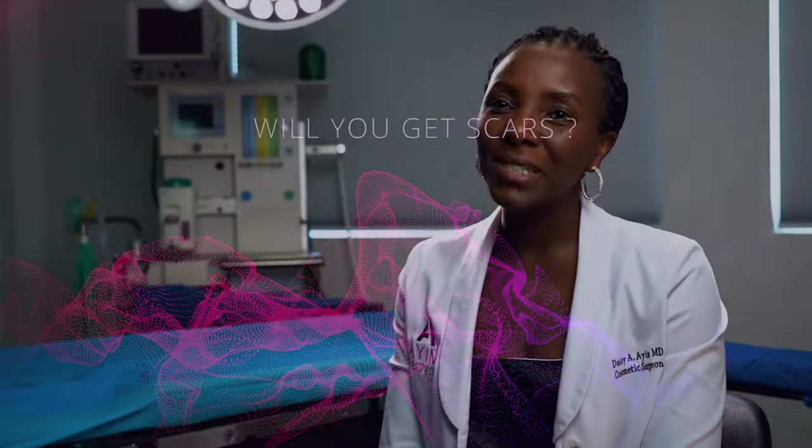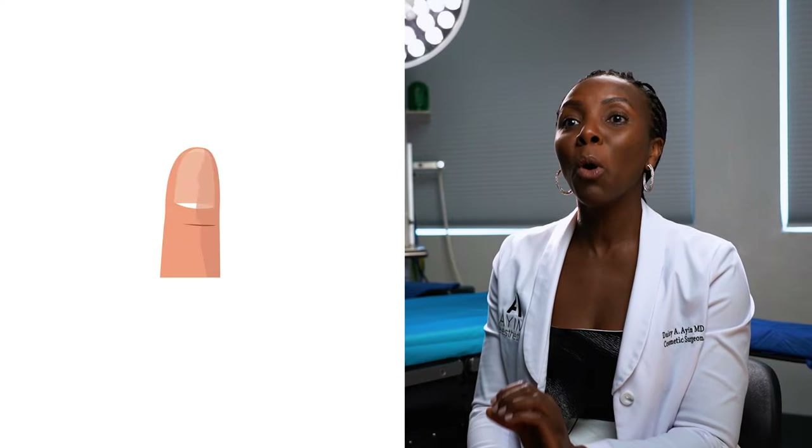The answer is no — it's a very small incision for the BBL, just like the liposuction. The scar is smaller than your pinky nail, and it's placed in a very strategic location so that when you wear your swimsuit, for example, you can't really tell you've had anything done.